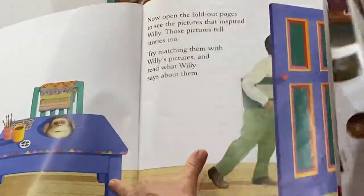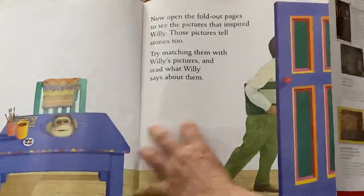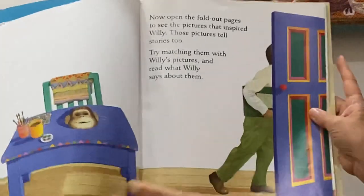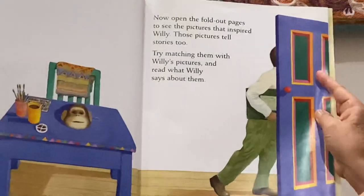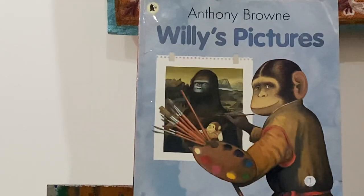That looks like that's the last page we can look at — oh no, here's one more! But I'll shut the paper. So that was a lovely story about Willie's pictures. Bye!